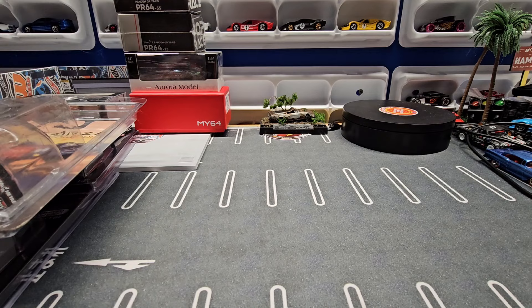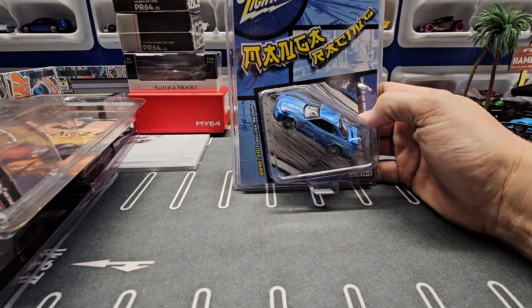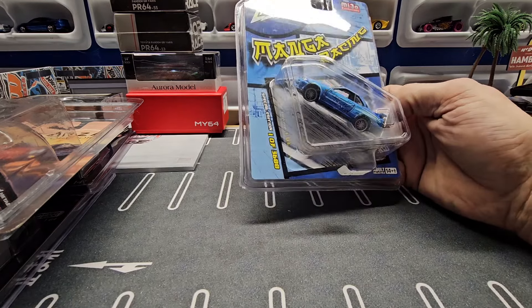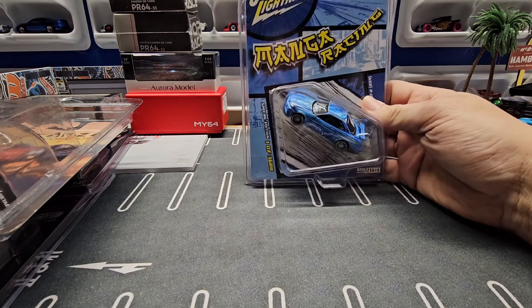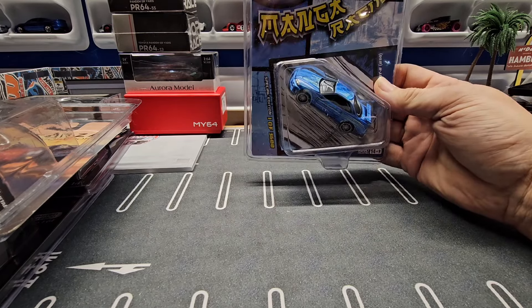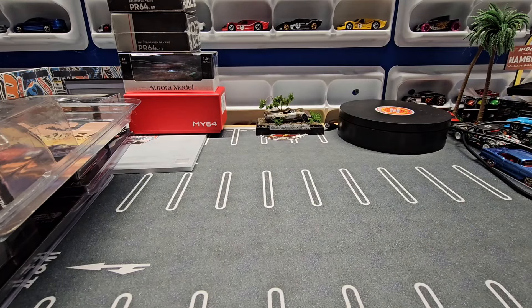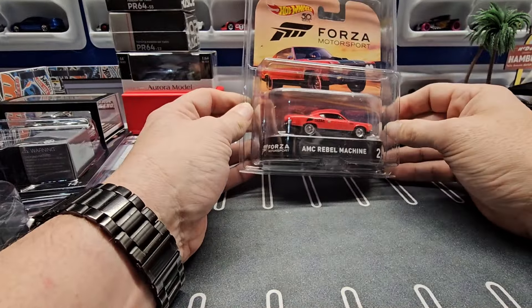First, starting off we have this Johnny Lightning Nissan Skyline. I don't know if you've ever seen these, but it looks like someone drew the paint on them. I have a couple customs like this, but this is the first one I've got from an actual manufacturer. I bought two because I think the package is really interesting — one to open and one to keep.